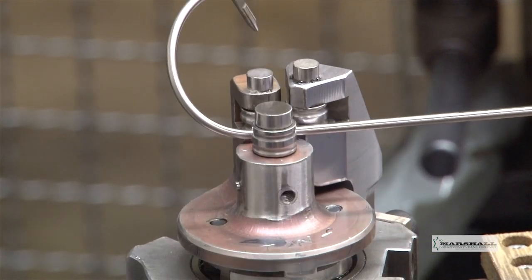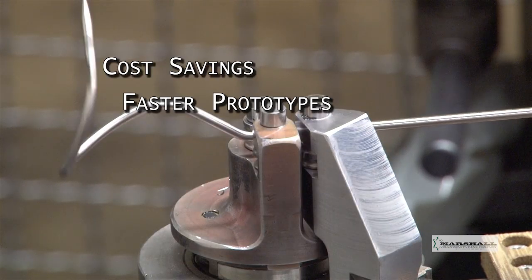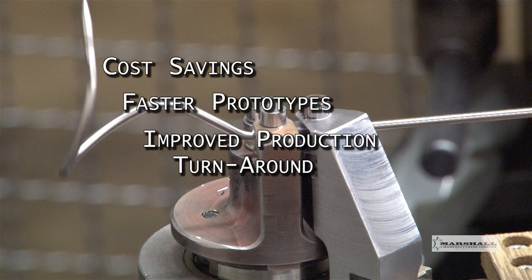By utilizing these advanced bending techniques, Marshall offers their medical customers cost savings, faster prototypes, improved production turnaround, and consistent quality.